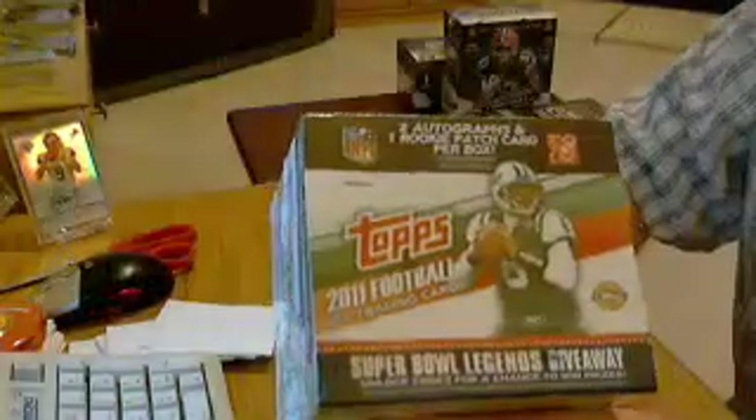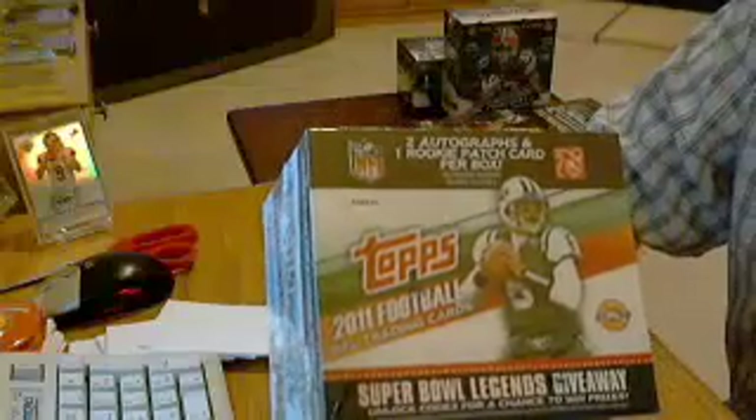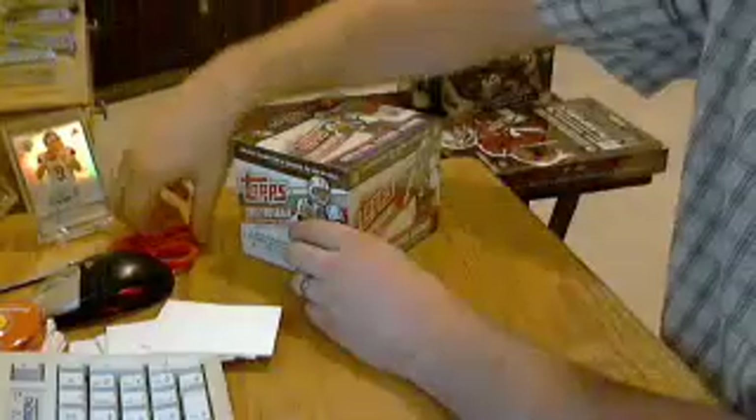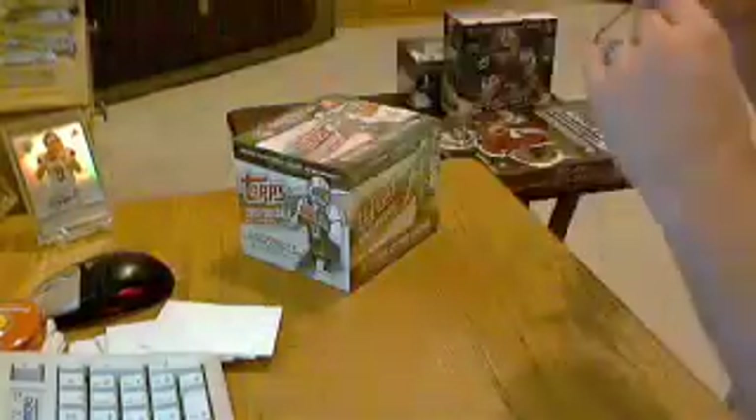Next box is 2011 Topps Jumbo. Got 10 jumbo packs, 50 cards each. And we're looking for two autos and a rookie patch.